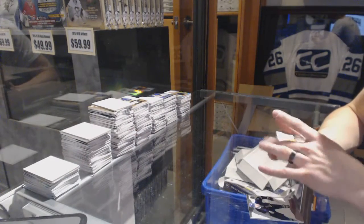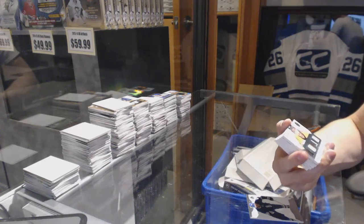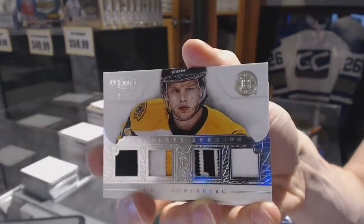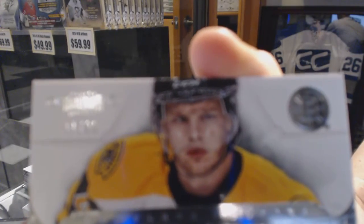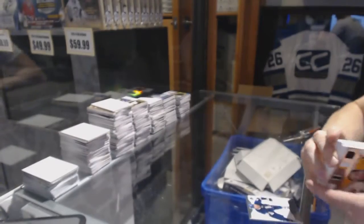We've got a complete rookies jersey prime patch and fight strap number one of 25 for the Boston Bruins, Carl Soderberg. One of 25 for the Bruins, Carl Soderberg.